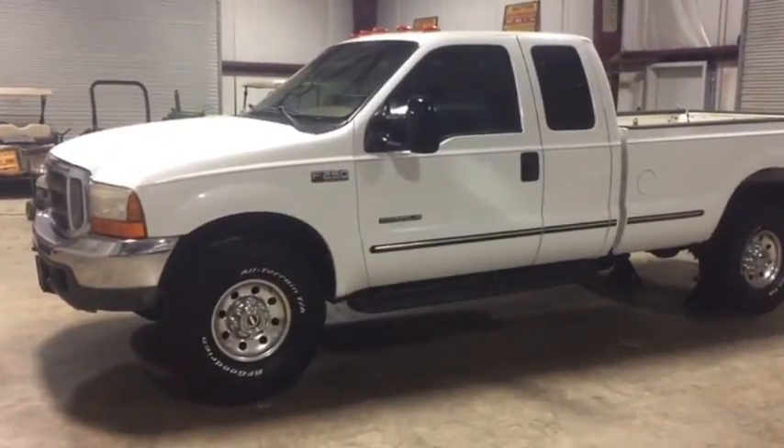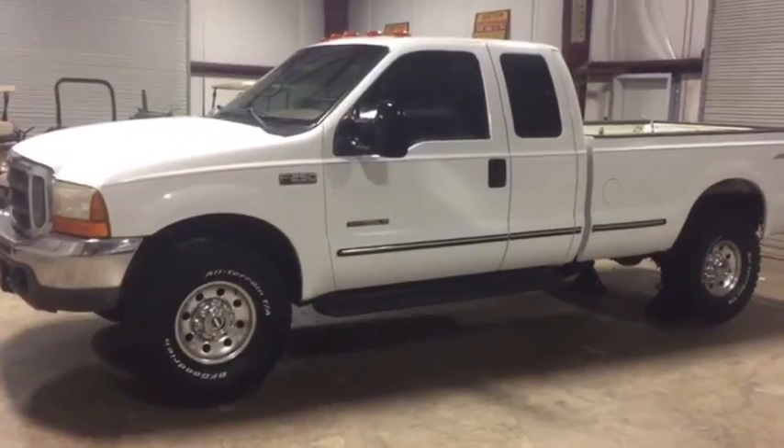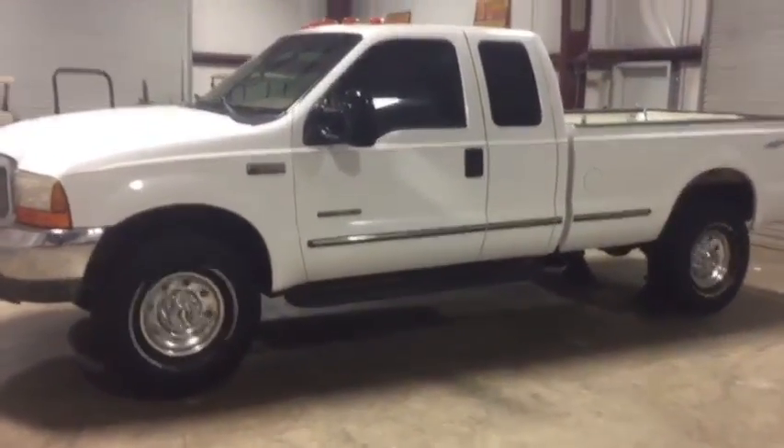Okay guys, we're going to do our four-wheel drive test. It's a 1999 Ford F-250, 7.3 liter diesel, automatic transmission, four-wheel drive, it's in the cab pickup truck. We're going to put it in four-wheel drive and show the four-wheel drive working where this trucker is.